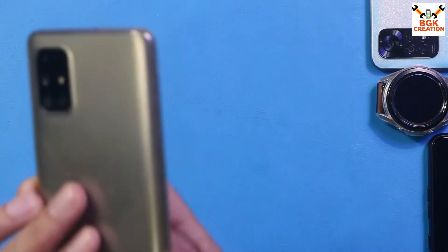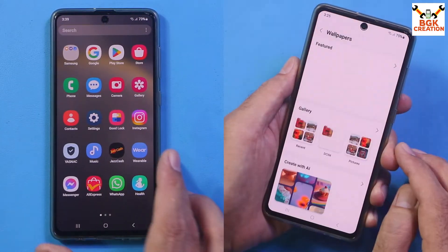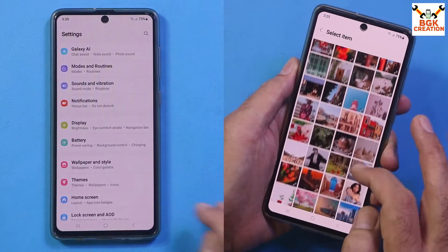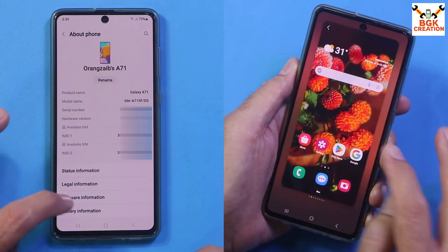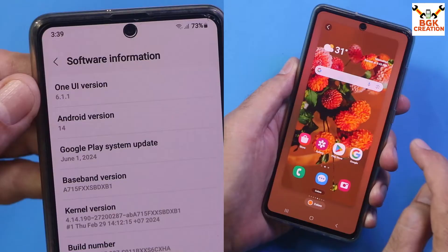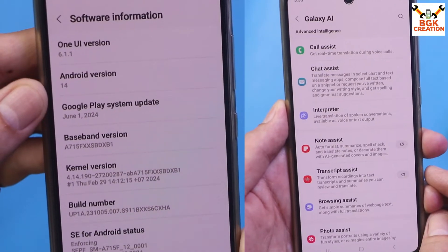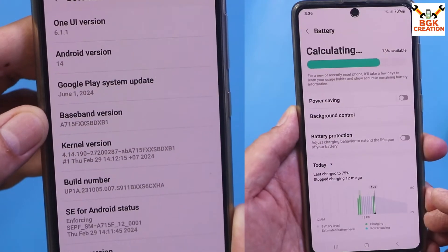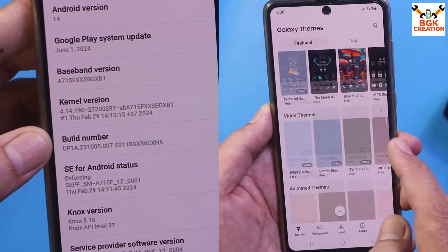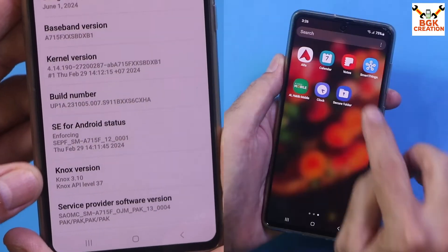Good morning, good afternoon, and good evening. Today I got the Galaxy A71 One UI 6.1.1 port finally released. Let me go to About Phone — this is the port: One UI 6.1.1, Android 14. The Google Play system update is 1st June 2024. You can see the build number and the ROM name.